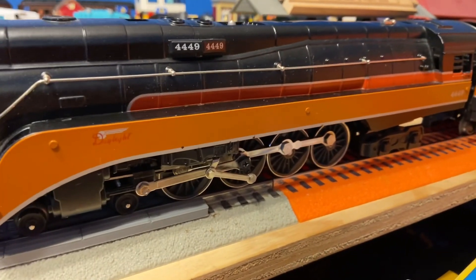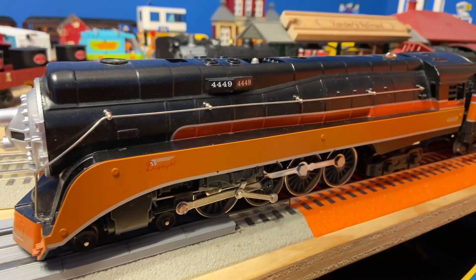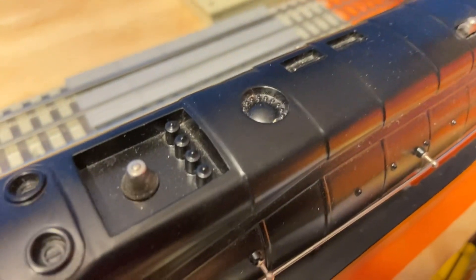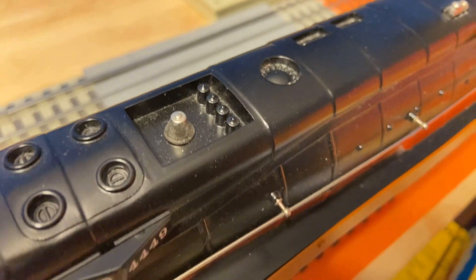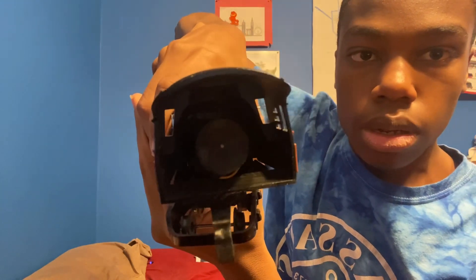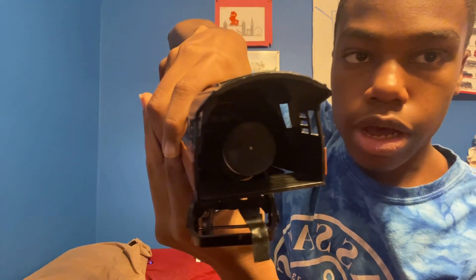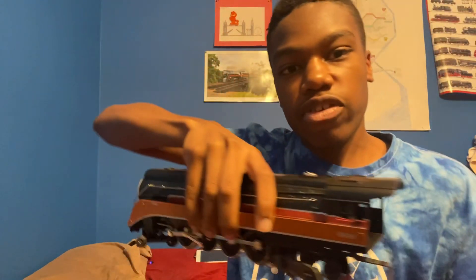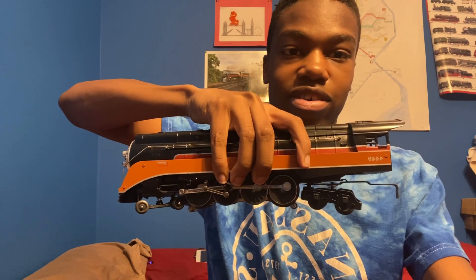It's a 4-8-4 Northern locomotive. Here's the top funnel. There's a bell — I don't really like the bell. Here's the cab. There's no people in the cab. The cab isn't really super detailed, but it still looks nice though.